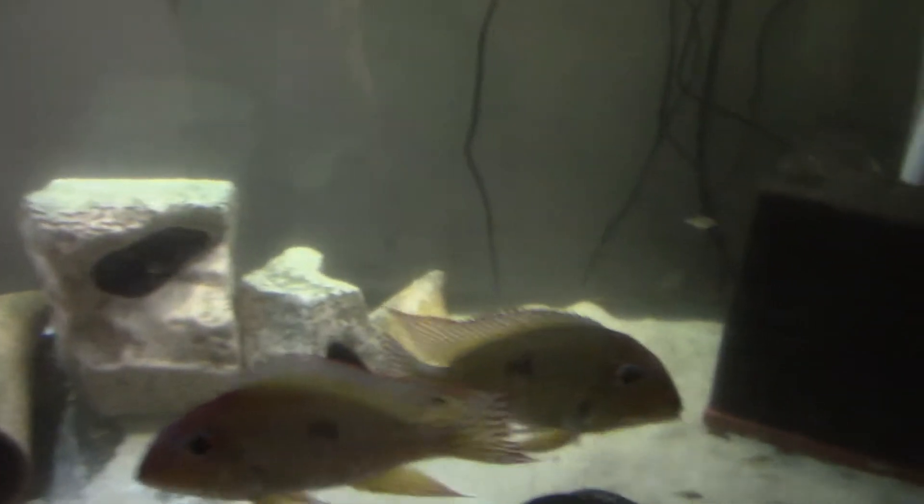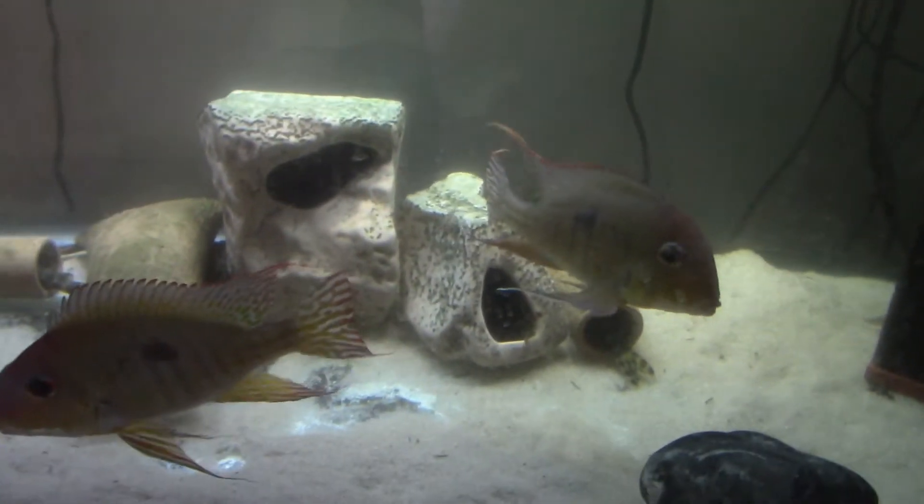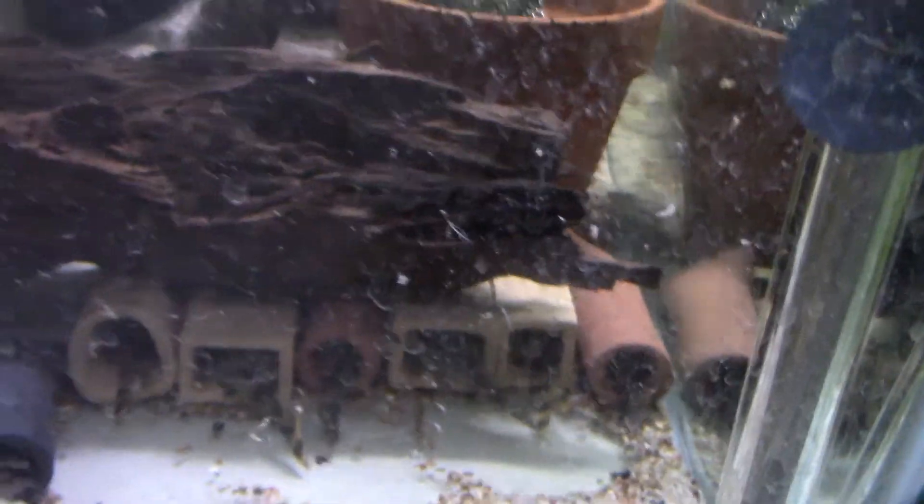These are redheads, right there at the top. Pretty fish — a couple of redheads. Worm-line Pecoltia. I really want to get fry of those. They're going to be really sharp fish. They're pretty cool.